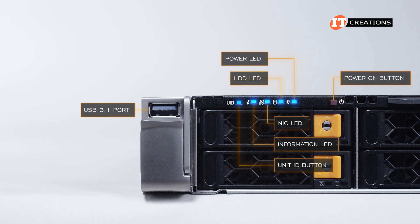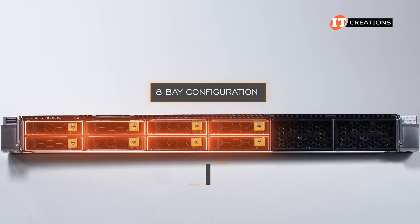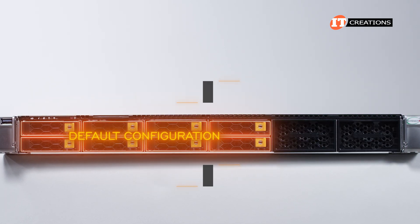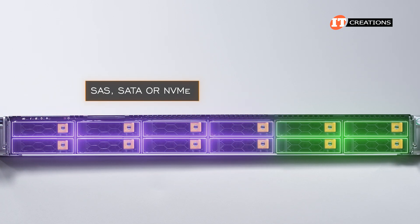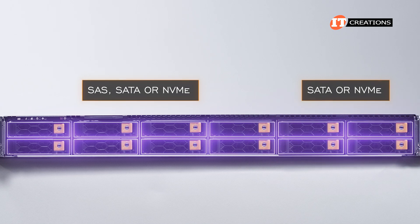There's also a USB 3.1 port on the left side of the server. Two basic storage configurations include an 8-bay configuration and a 12-bay setup. The 8-bay version is the default. As an option, you can install four more drive bays. The first eight can be configured with SAS, SATA, or NVMe drive types, with the optional four storage bays supporting SATA or NVMe storage devices.